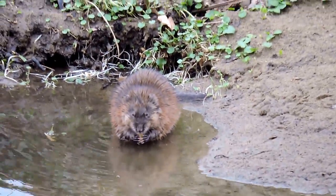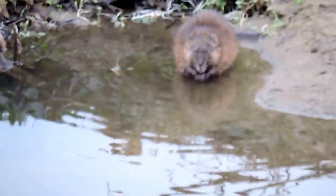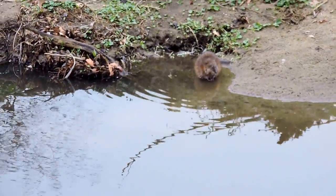This is Long Branch Run in Arlington, Virginia. And I might be able to pan out a little bit and show you a den — or I should say a burrow, because they're not building dens.